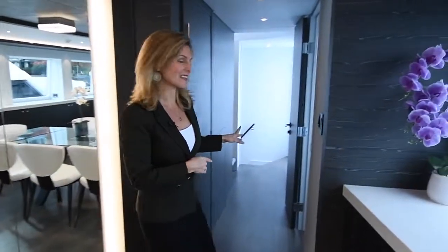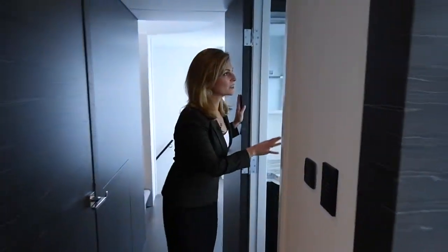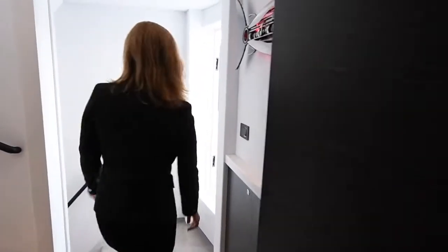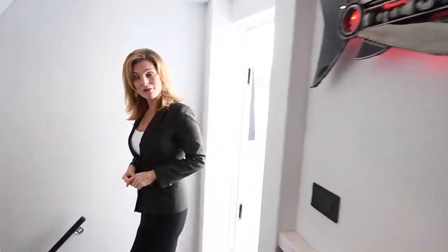We'll make our way downstairs. There's a nice bright day head here. Follow me down to the master stateroom.